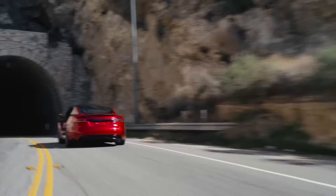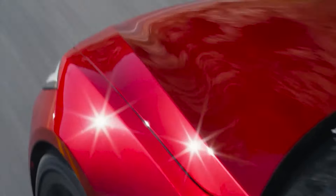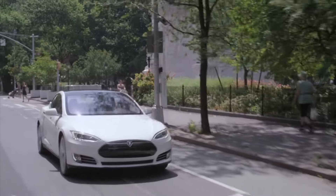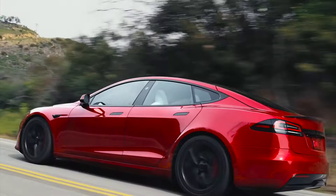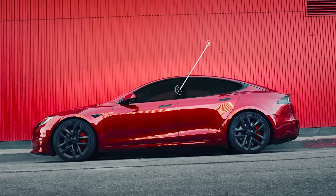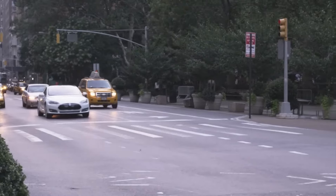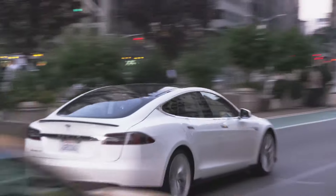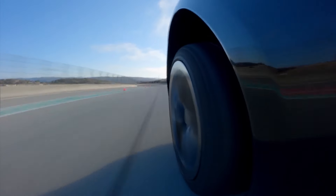Tesla Model S is charged from a home adapter or at a charging station. The Plaid version of the Tesla Model S is equipped with three electric motors, and the total engine power is 1034hp. The long-range version has two engines and 680hp. Due to the low center of gravity, the electric vehicle is stable on the road and protected from tipping over. With the help of the built-in autopilot, it recognizes obstacles, parks on its own, and stops in front of a red traffic light.